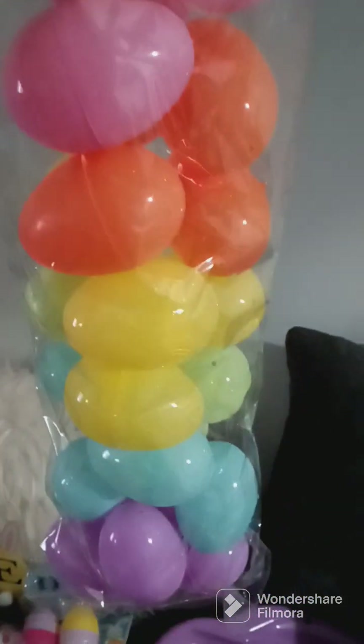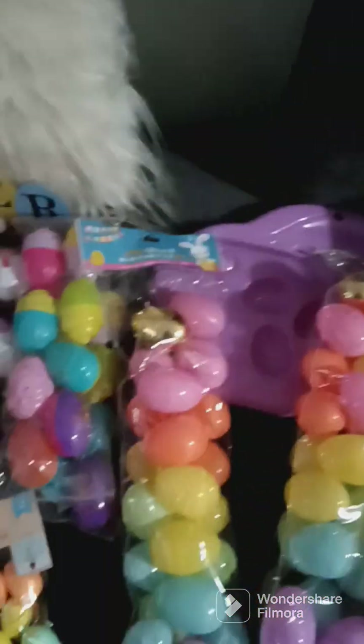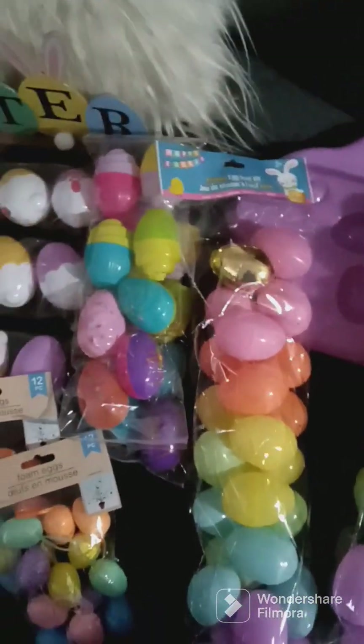And I got two of these 24-packs of eggs. Usually we use the gold eggs for special prizes during the egg hunt.